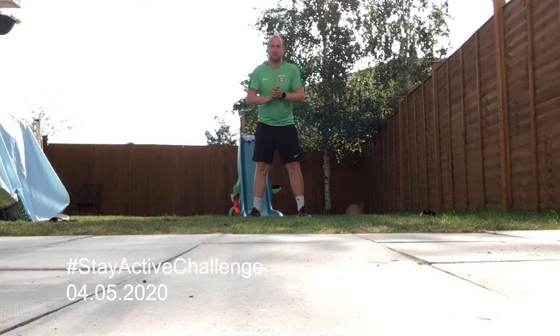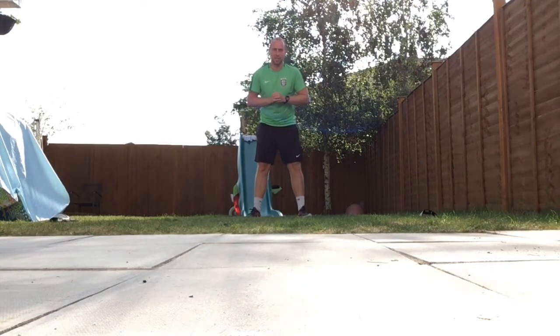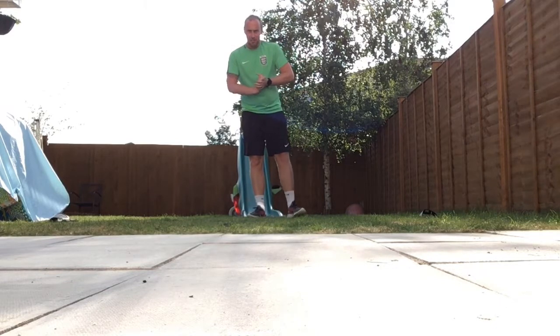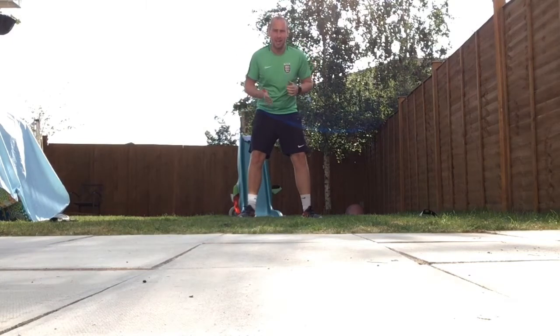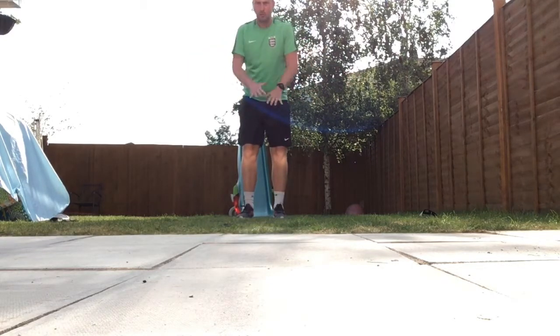Good morning everybody, welcome to Monday's stay active challenge. I hope you all had a really good weekend. Today's challenge is an agility-based challenge — the ability to change direction quickly. You can do it outside today, it's a nice day, or if you want to do it inside that's absolutely fine. You just need a small amount of space.